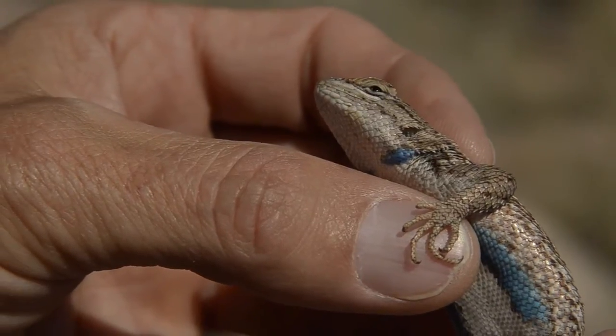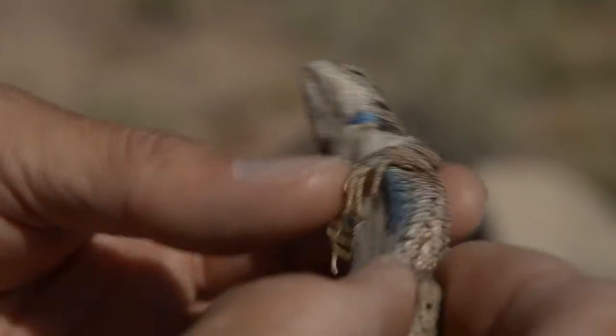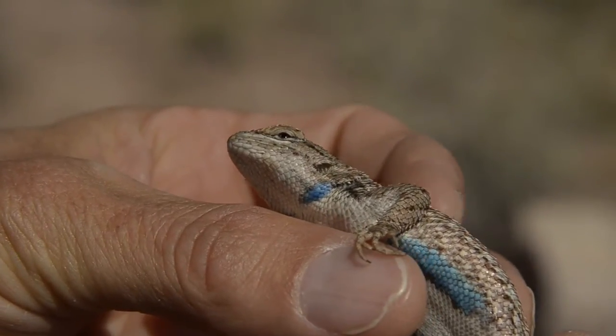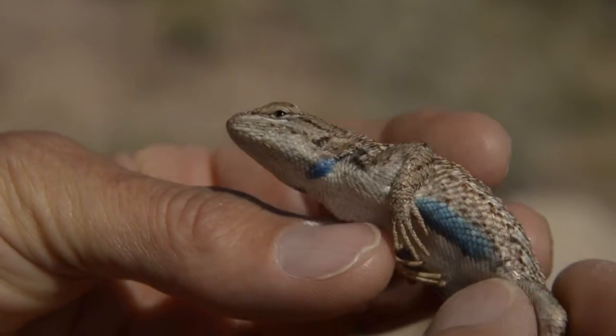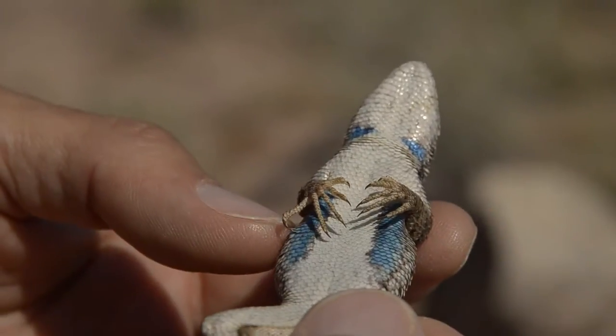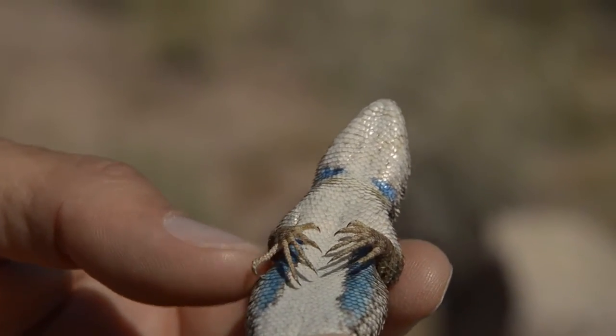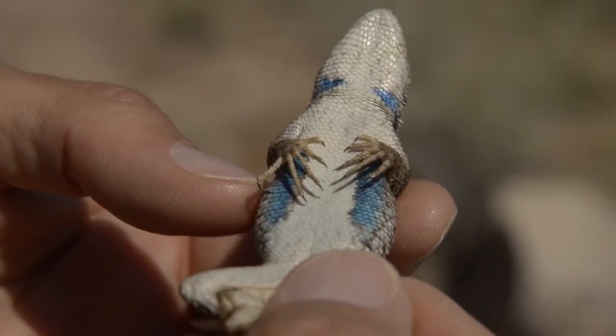So then you can get them in hand, because you've got to get them in hand to measure them. Once you have a lizard in hand, you can take measurements using a ruler to get the snout-to-vent length. You can weigh them. When I get a lizard in hand, as well as taking data, I look at the general health of the animal — whether there are any parasites like mites or ticks, and any injuries. And then I release it right back where I found it.